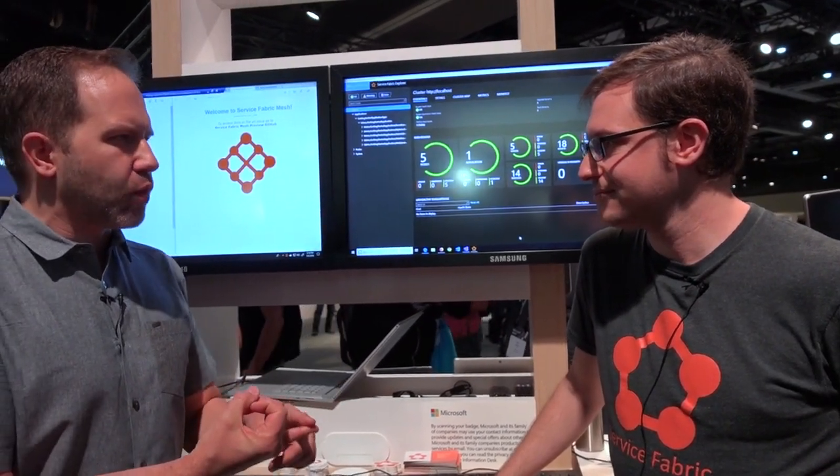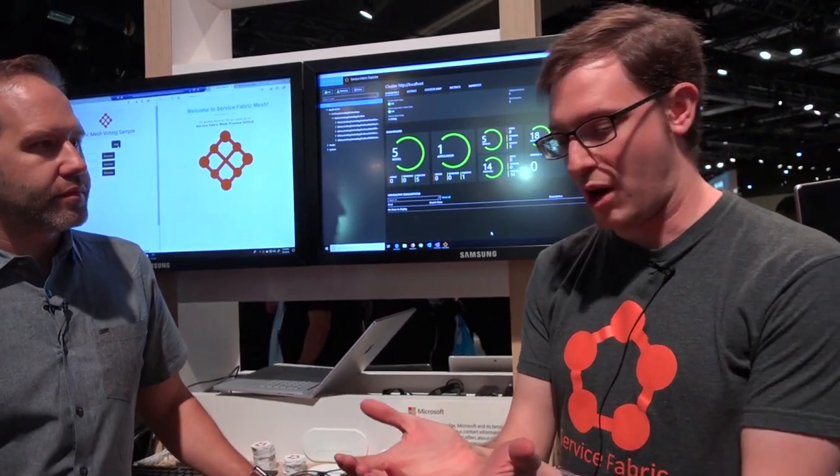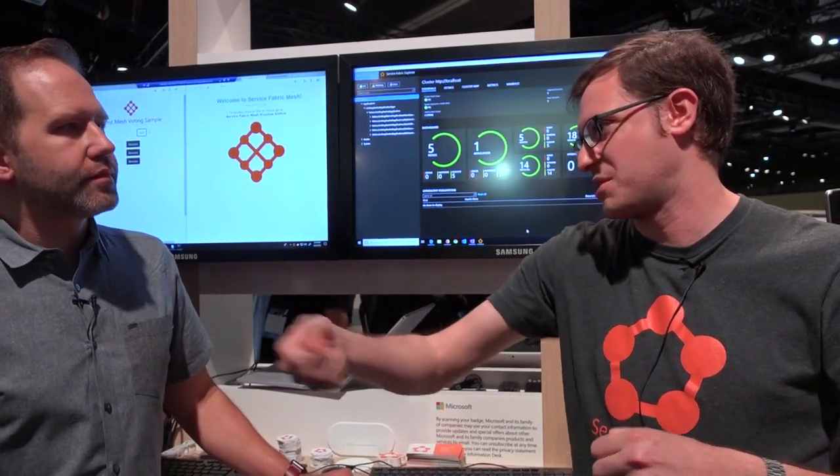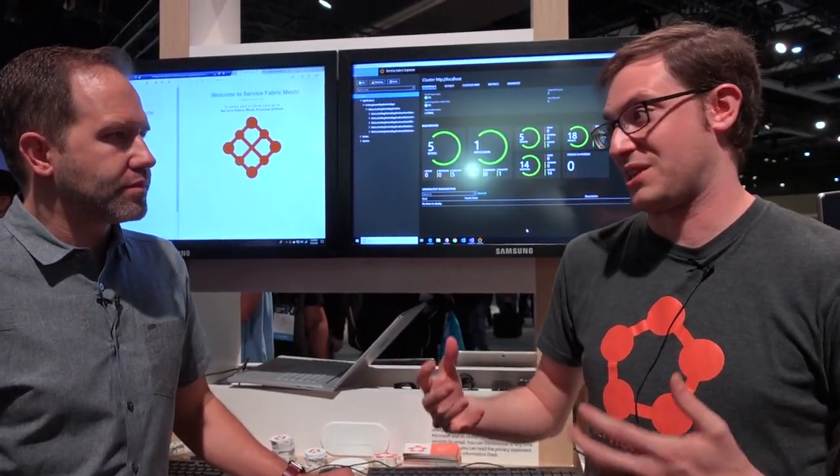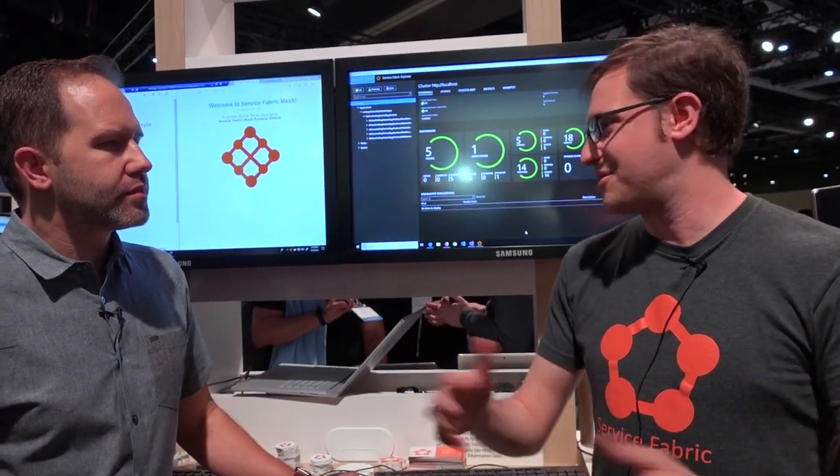So what kind of things do you not have to worry about that you had to worry about before? Well, say for example, you wanted to isolate your services in a network so that this service couldn't poke out to some other service or talk to something else that it shouldn't have access to. Doing that before was very hard because you had to figure out where it was running and set up the network appropriately and it was very painful. Now that's just automatic - when you deploy the application, it's automatically in its own little isolated network.